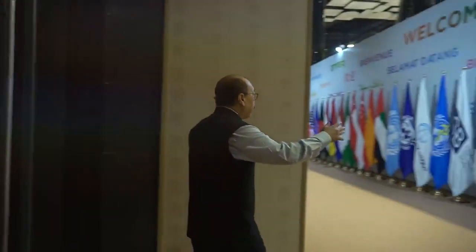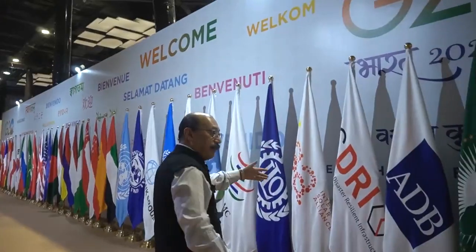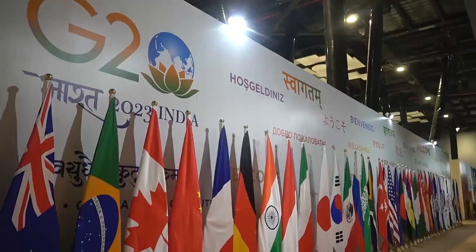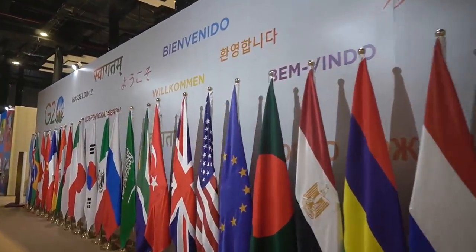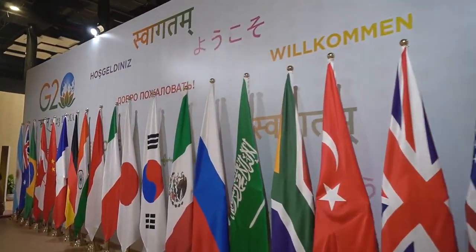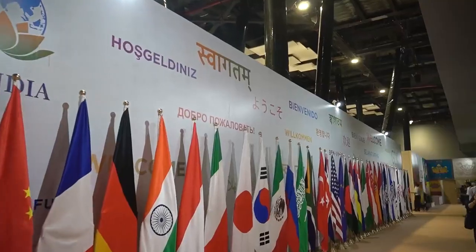Here you can see a formal welcome tableau which has the flags of all the G20 countries, with greetings in several different languages — Swagatam in Bangla, Bienvenue in French, and Willkommen in German. Every G20 language is represented in this tableau.